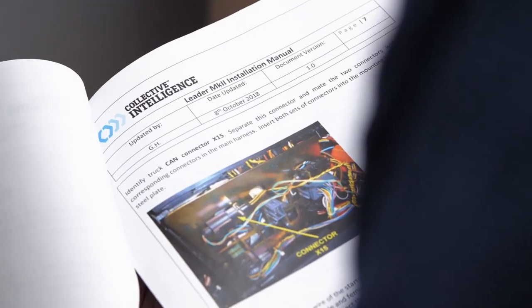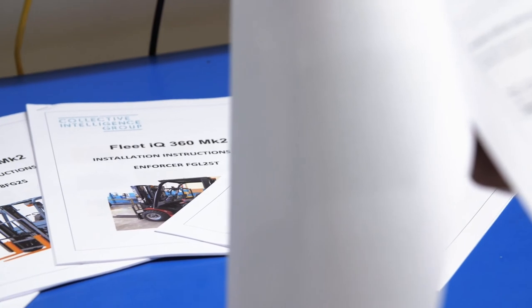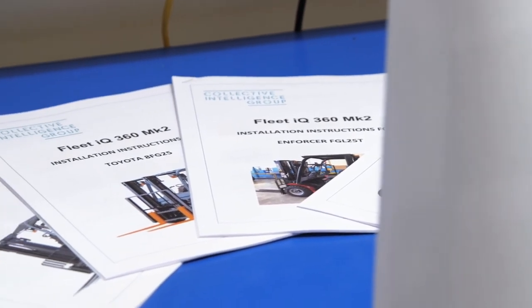At Collective Intelligence, we strive to have constant system improvements and with these, we can adapt our product to suit your business, whether it be through growth or restructuring. We understand that our relationship with our clients is a partnership, both now and into the future.